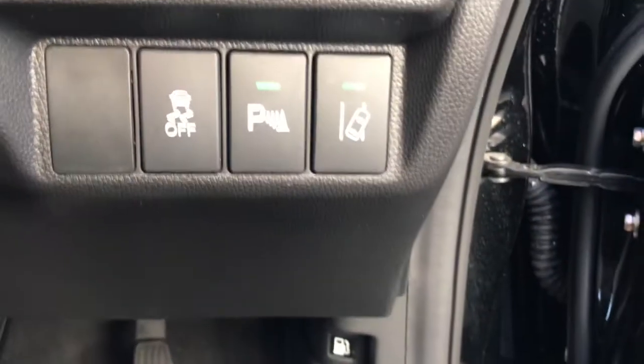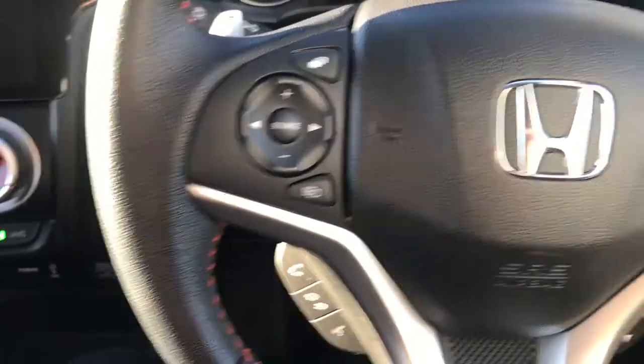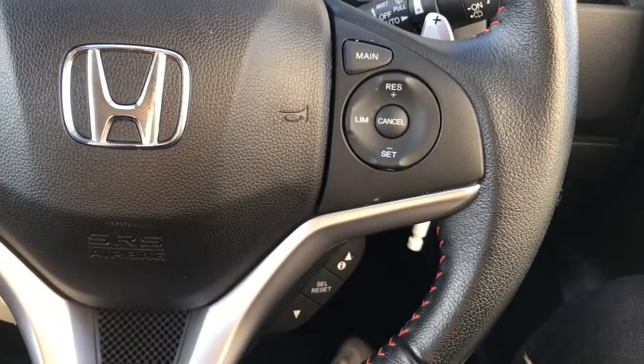You've got your full electric windows. You've got your buttons for your parking sensors and lane departure warning. On your multifunctional steering wheel, you've got your audio controls and your cruise control as well.